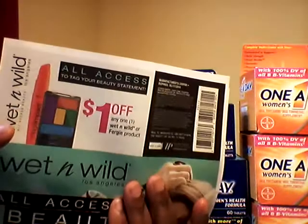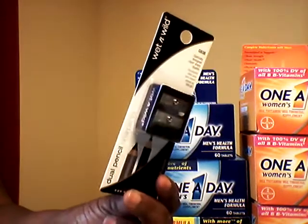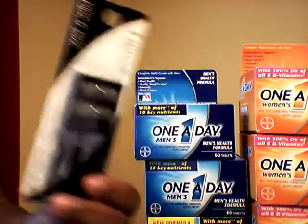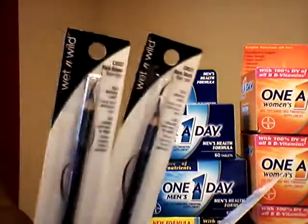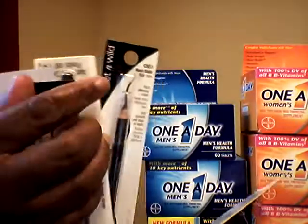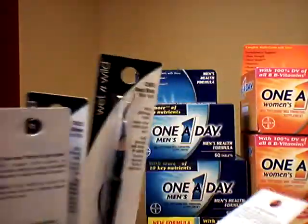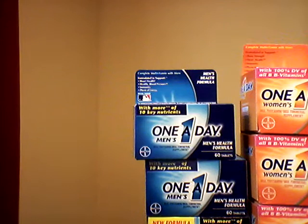The other thing is the Wet n Wild coupon. They have nail polish at Walmart for around 94 to 97 cents. They also have different things — I got a sharpener — and you can get a bunch of eyeliners for free, so go and check that out.